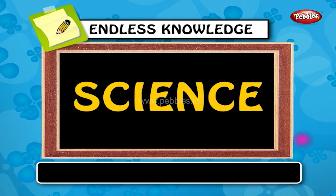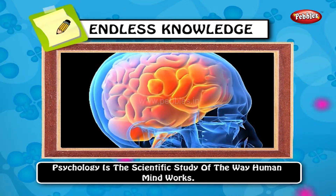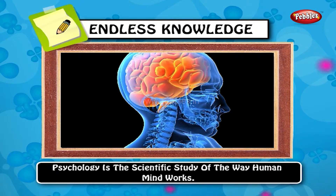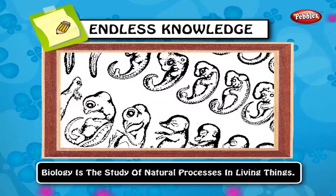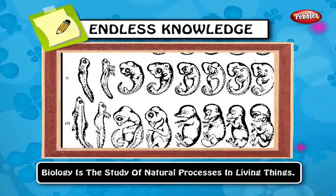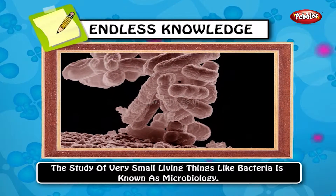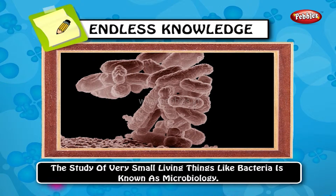Let's learn about sciences now. Psychology is the scientific study of the way the human mind works. Biology is the study of natural processes in living things. The study of very small living things like bacteria is known as microbiology.